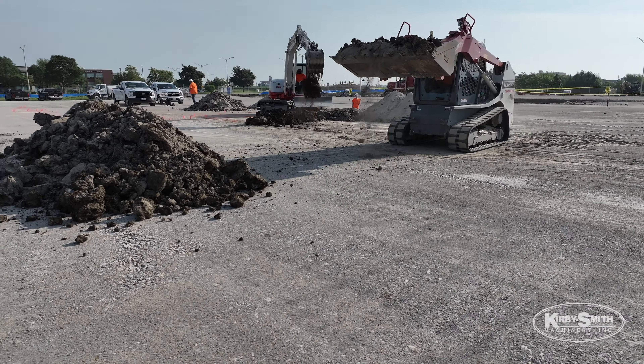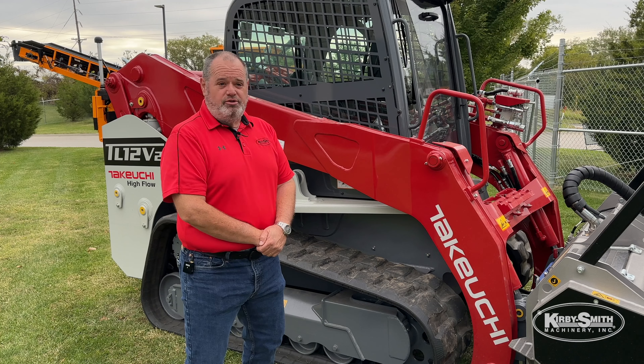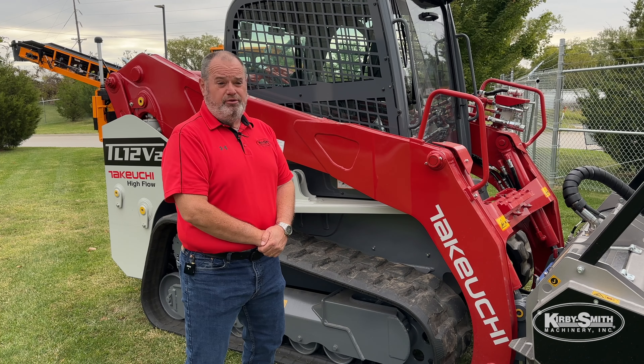What the telematics also offers is runtime. Like I say, we talked about alerts — it'll show the hours of the machine, maintenance schedules. You can set up maintenance on the machine through the telematics.